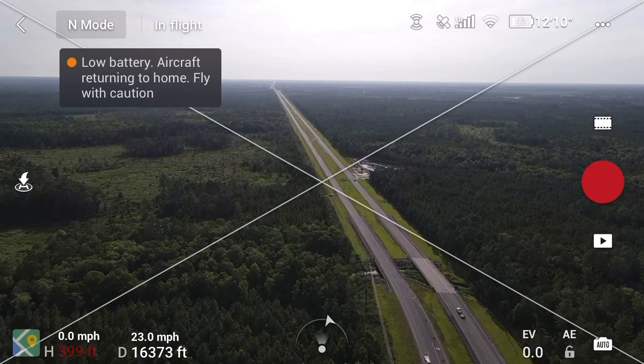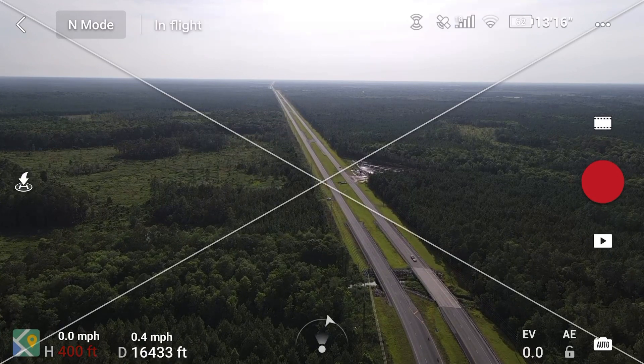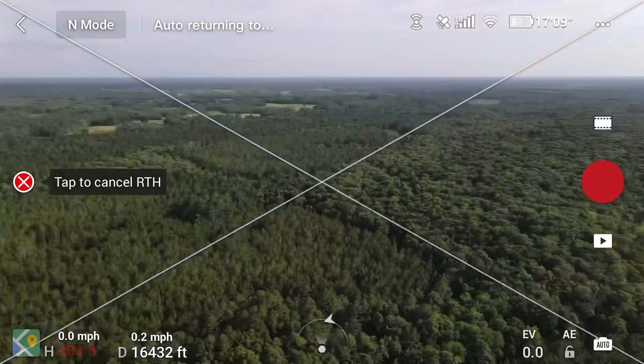Low battery — aircraft returning to home. Let me go ahead and return it back because I don't need any issues. Go home, returning back home.